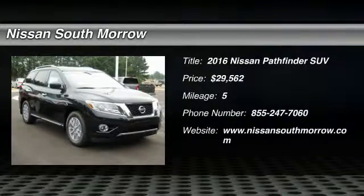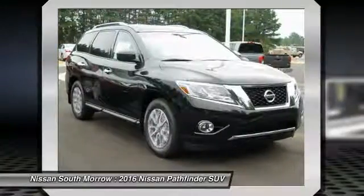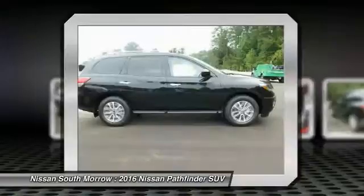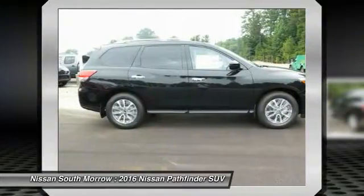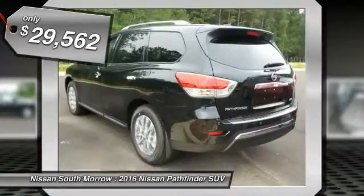2016 Pathfinder. The Pathfinder has a premium interior with three rows of seating for up to seven passengers, as well as versatile seating and cargo configurations. This SUV appeals to both truck lovers and car lovers and is priced below $30,000.